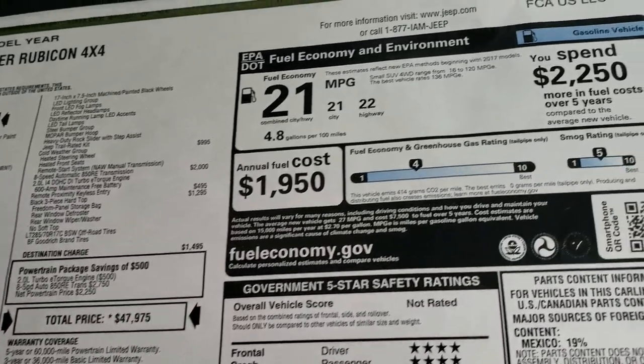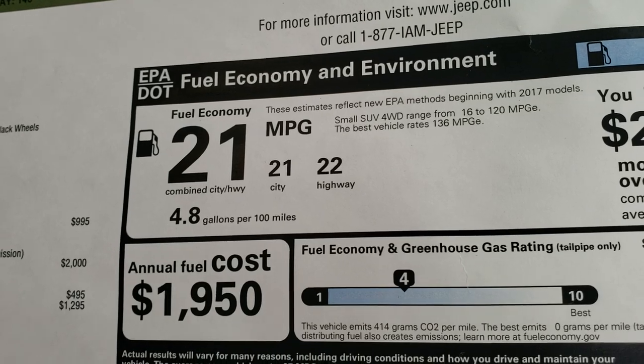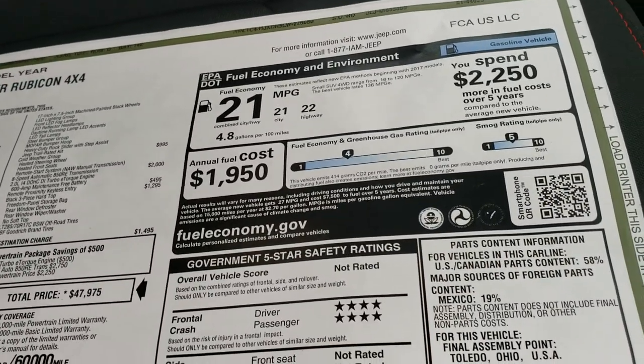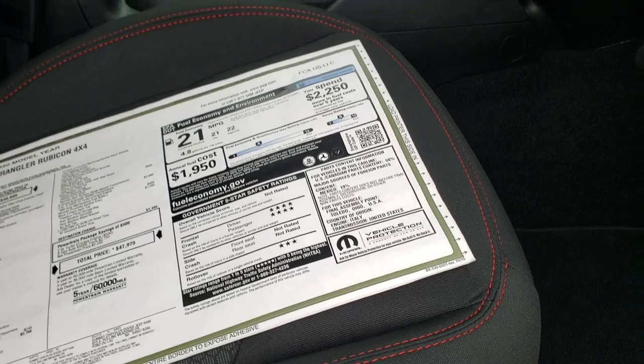If you want to see all the pricing on this Jeep, in the upper right-hand part of your screen there's another link to our website where you can see all our discounts and incentives. Fuel economy is 22 highway and 21 city for an average of 21. You also get safety ratings here — front crash is four-star and rollover is three-star.